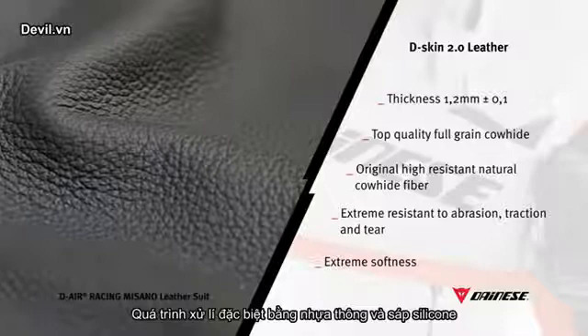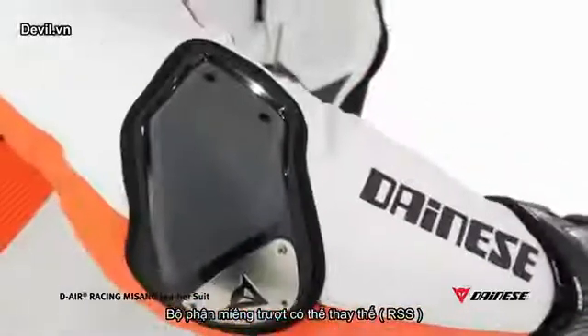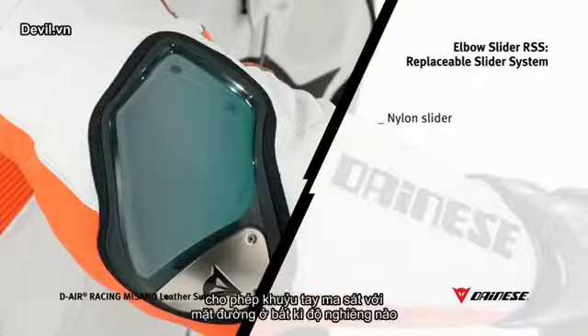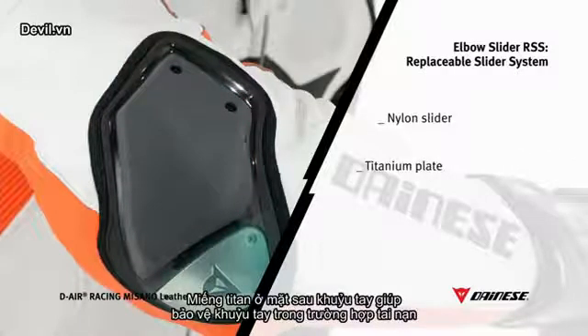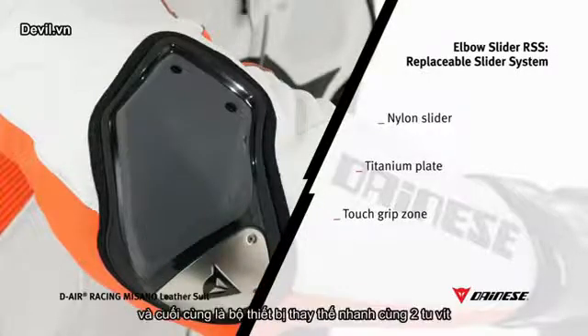Special treatments with resins and silicon waxes improve the technical features of this excellent leather. The new replaceable slider system has been created to permit correct and safe elbow sliding on the road surface. RSS is made up of a dynamically shaped replaceable nylon pad that facilitates sliding on the road surface at any elbow tilt angle, a titanium plate on the back of the elbow for protection in the event of a fall, a touch grip zone that enables comfortable arrangement of the sleeve, and a fast pad replacement system with two screws.